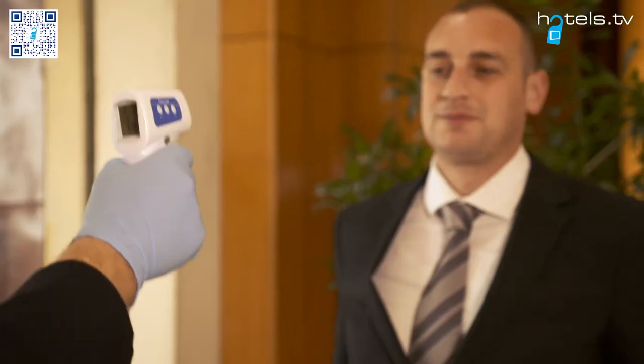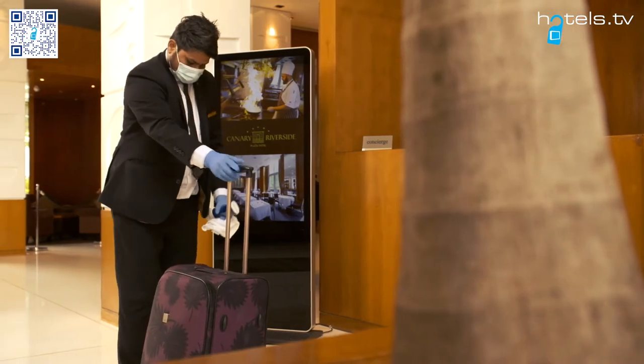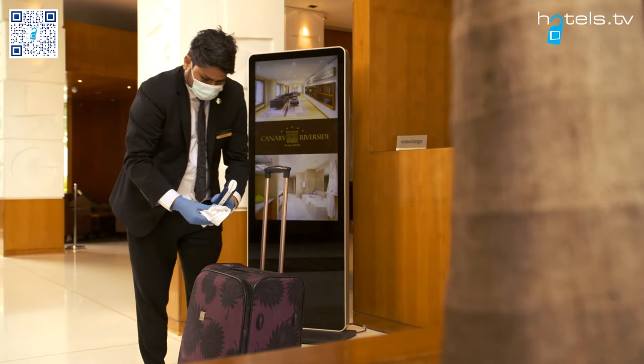As you enter the hotel, all guests will have a temperature reading and be offered a complimentary luggage sanitization cycle, in addition to our fast and efficient porter service.